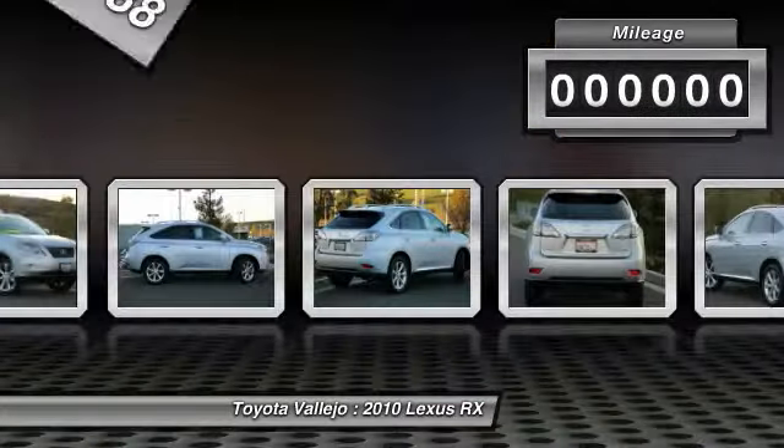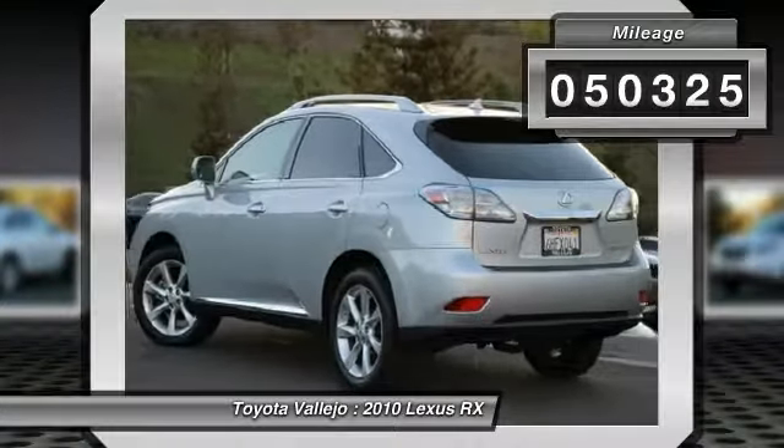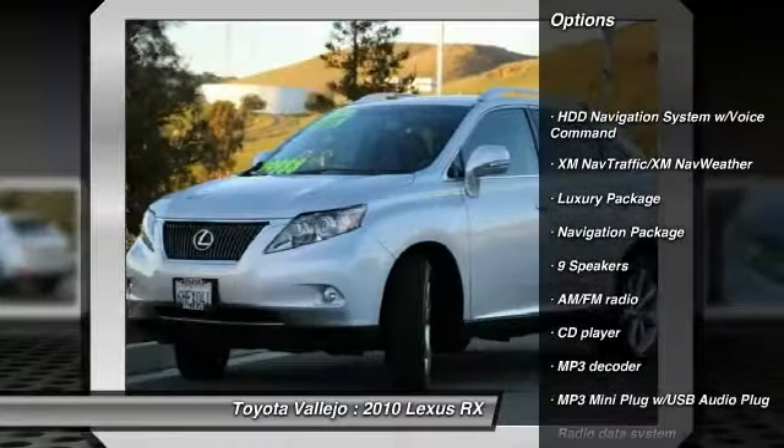Are you ready for a Lexus? Previous owner purchased it brand new. Want to save some money? Get the new look for the used price on this one-owner vehicle.